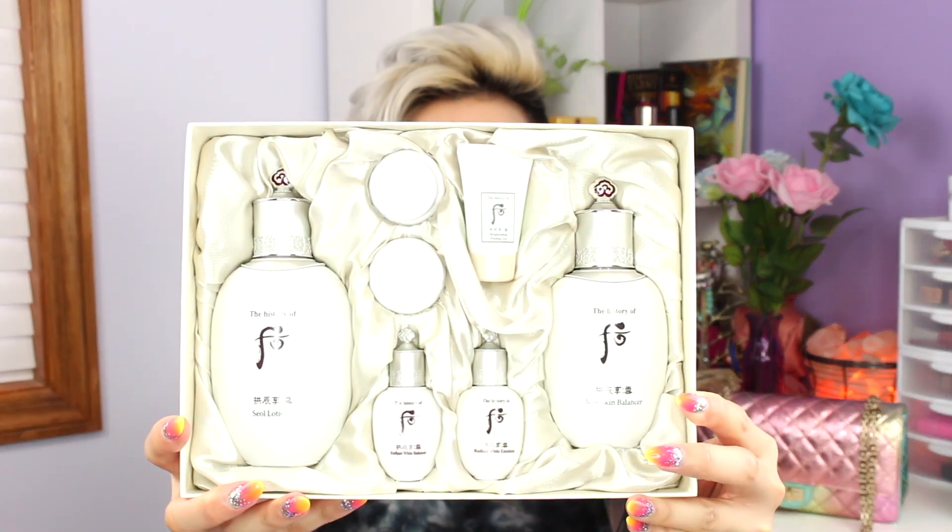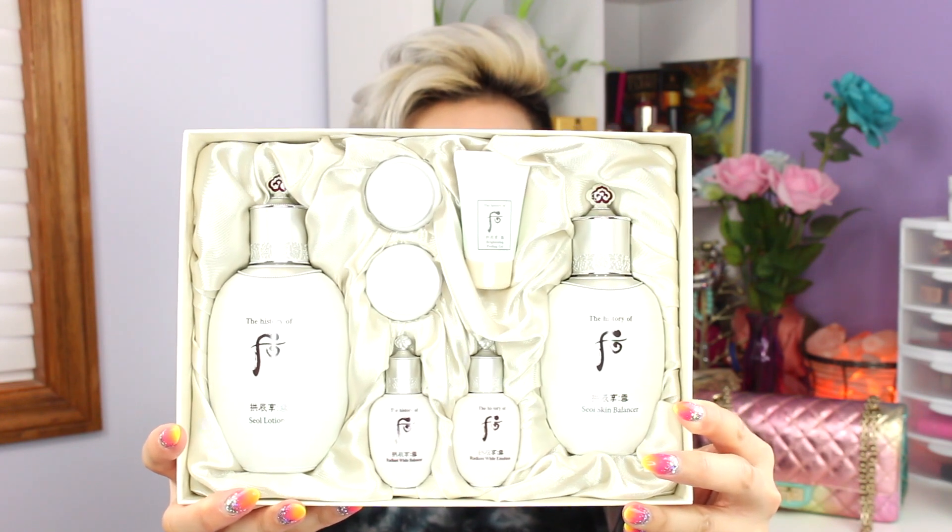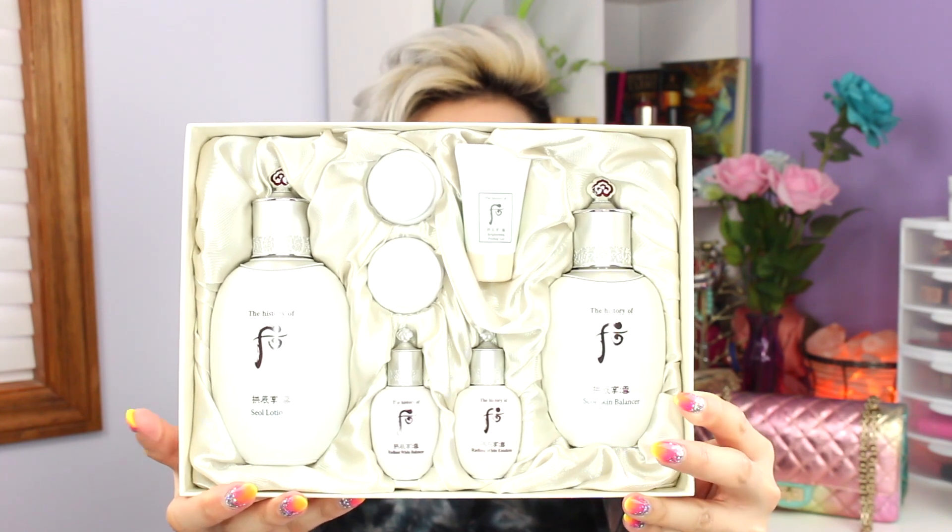Let me show you guys what's in here. Usually with Korean skincare, when you buy the set it's a better value. Look at the packaging — it's so beautiful and elegant, seriously made for an empress. So there's the lotion, the skin balancer, a sample size face cream, and a sample size balm. The balm is a spot treatment, so if you have particular stubborn areas that won't lighten, you use it on there. And there are also travel sizes of the softener and the lotion as well. I can't wait to try this more in depth.